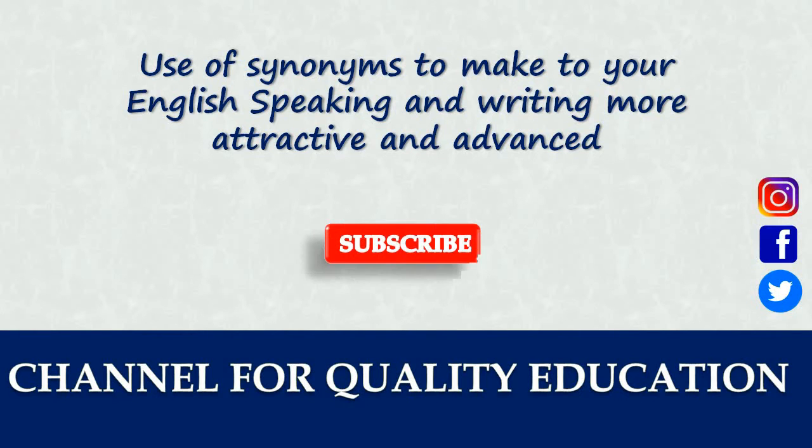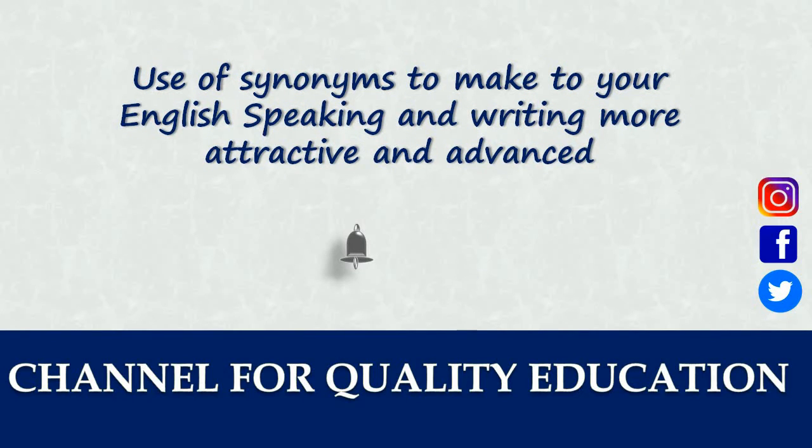If you haven't subscribed to my channel yet, please subscribe right now and hit that bell icon so that you will receive notifications of my upcoming lectures. So let's get started. We'll talk about synonyms — those alternatives you can use to bring variety to your writing and language. If you keep repeating similar words in English, in your writing or speaking, you're not going to get good marks in any competency test. So let's move on to the slide and look at the first word.